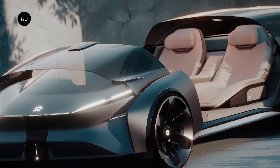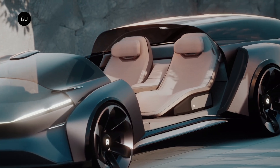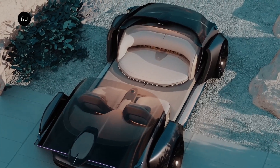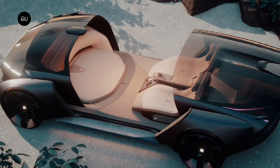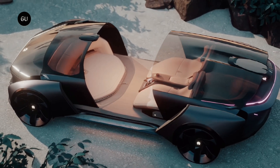It should get you very excited as to one direction that the future of the automotive industry could take. One of the first things you will notice about the Eden is just how much glass has been used in its design. The windscreen stretches right to the front axle and is joined seamlessly with the glass windows, roof panel, and glass rear decklid.